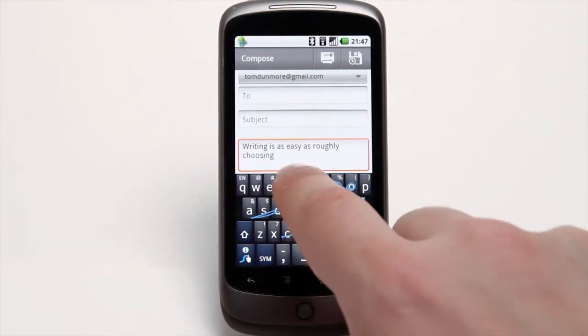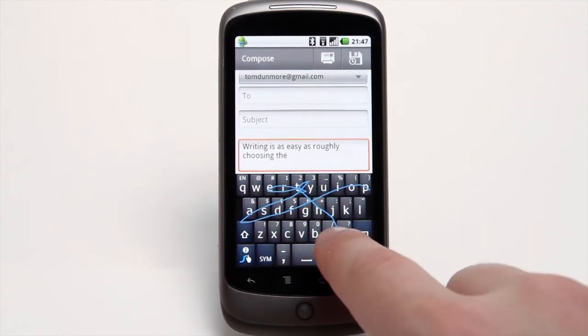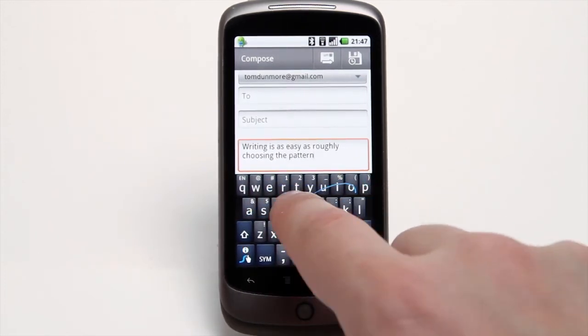This is surely almost too clever to be true, but it is true. Within minutes, you'll be gliding through texts, skating through emails, and tracing through websites.